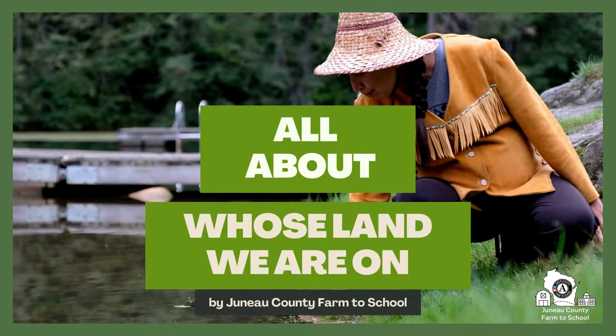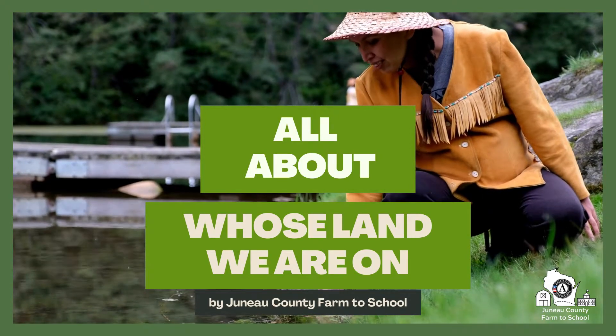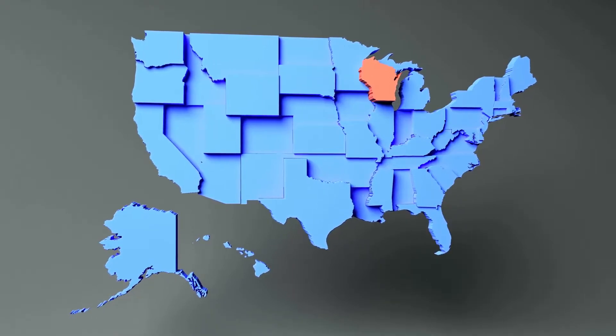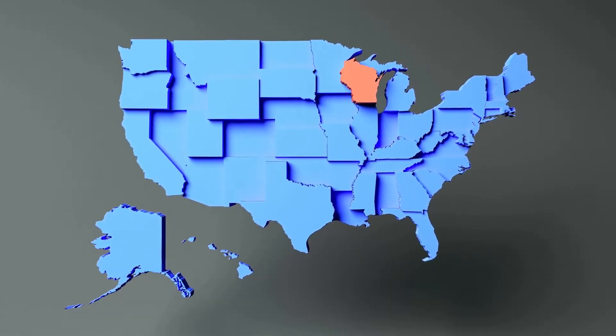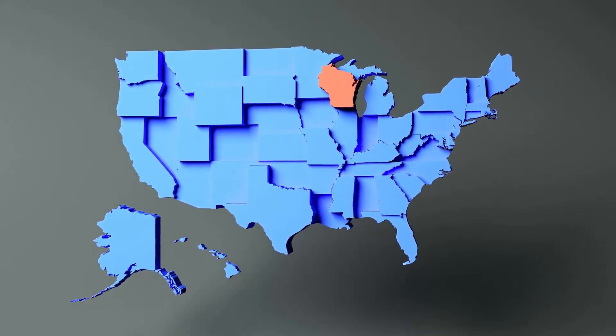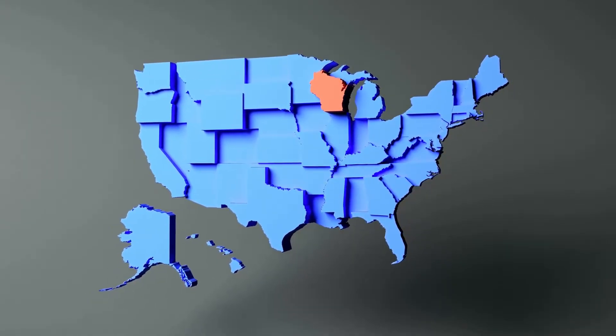Hi friends! Today we're going to talk about whose land are we on here in Wisconsin. We have a lot of cultures that have been steeped in a lot of traditional lands and a lot of different tribes from the past and the present. So we're going to break it down a little bit and study how it impacts food.